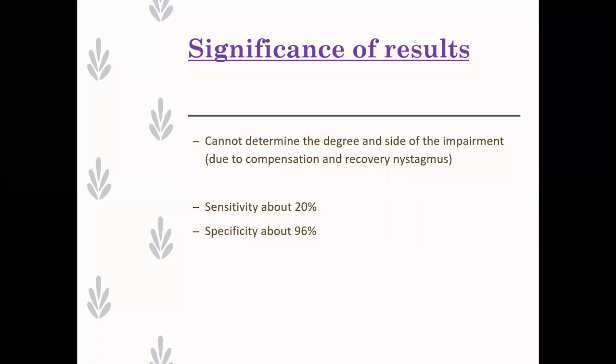Remember, if you see nystagmus going to the right, it doesn't mean the lesion is necessarily on the left - it depends on the recovery nystagmus and the state of compensation. We always talk about the predictive value, the sensitivity, the specificity of the tests we use. It's really important when doing a clinical battery of tests, where combining them is much more powerful than using one in isolation. Sensitivity is really low, about 20%, but the specificity is actually fairly high. It's so dependent on the time course between examination and onset of the lesion.